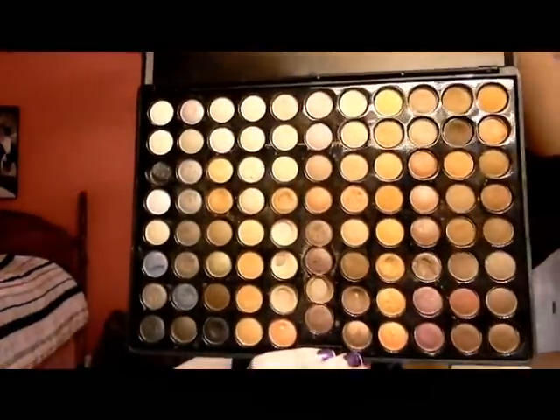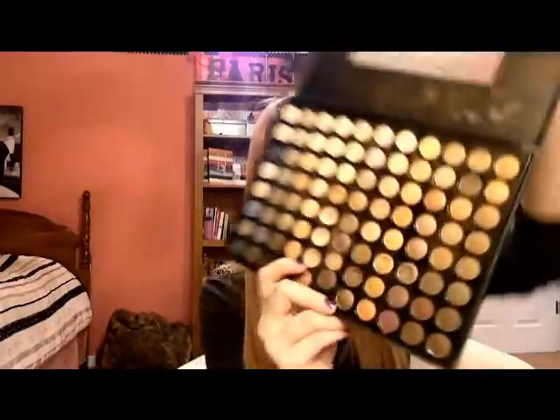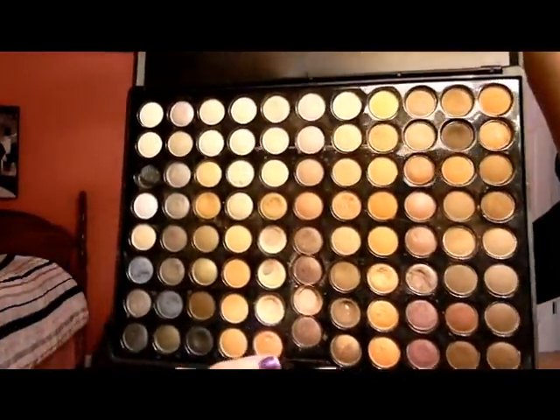Now I'm going to get into makeup for the makeup lovers. The first things I'm going to show you are my Coastal Scents palettes - they're kind of dirty, which just shows how much I use them. This is the 88 Warm Palette and I no joke use this almost every day of my life. There is every shadow you could ever possibly need in this. The pans are about dime size, and I've hit pan on some of them, but they're not completely gone. These are super rich colors.